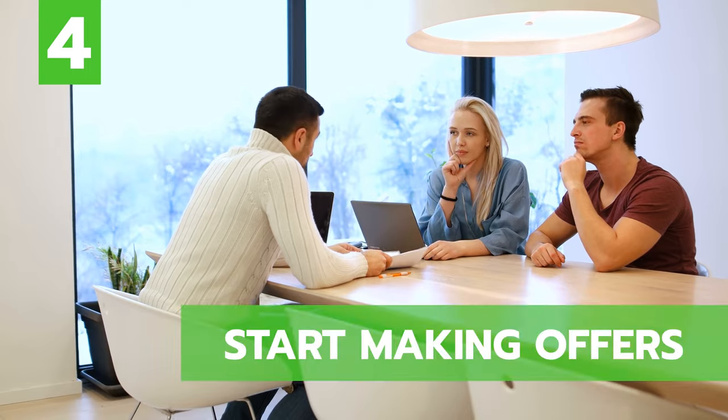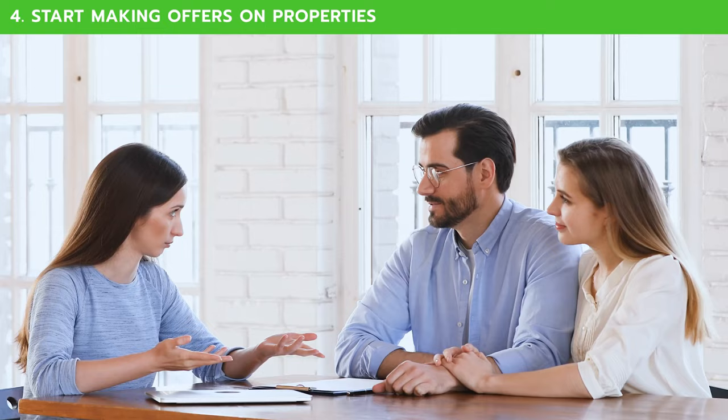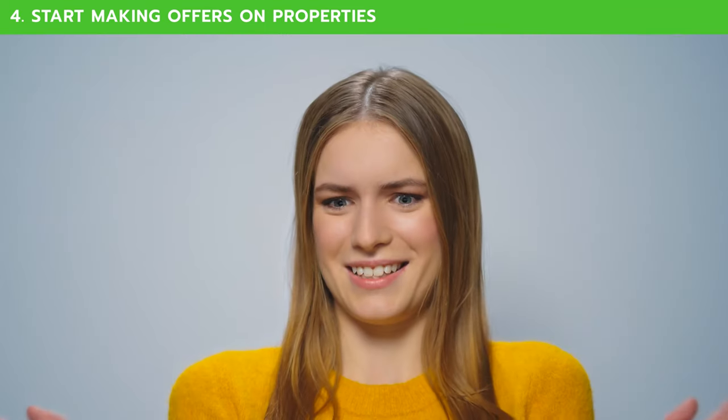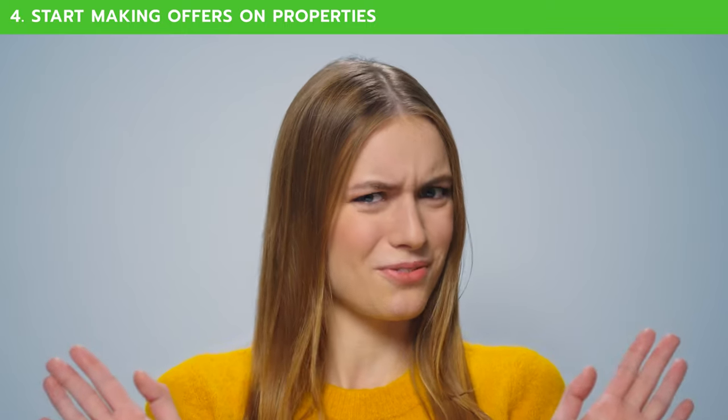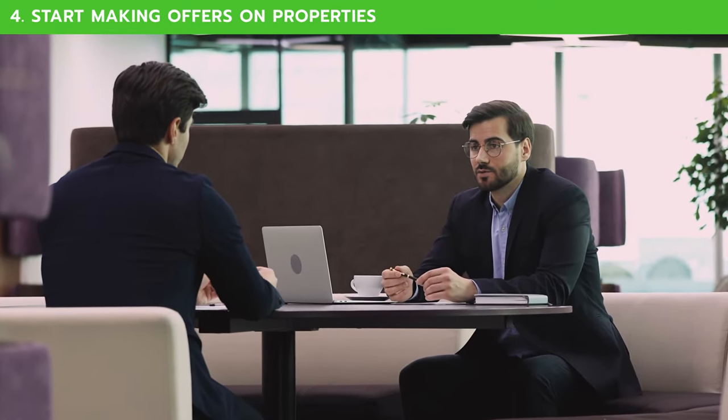The fourth thing to do is to start making offers on properties. This probably seems obvious, but believe it or not, a lot of people are afraid of this part or they just don't do it. Making an offer doesn't mean you're stuck with a property — it's really a way to express your interest and that you would like to explore the opportunity further.